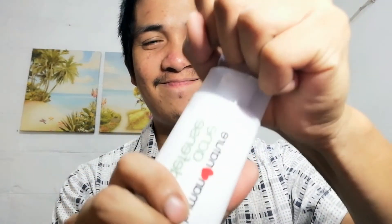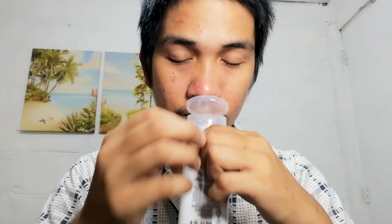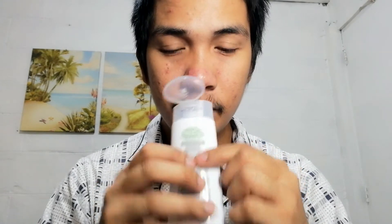Bigyan natin ng review. Let's get a clean cotton. Then, shake, shake, shake. In fairness, mabango siya. Sabi dito, this is alcohol free. So, patuyuin ko muna or ipa-absorb ko muna sa skin ko. And then, I'll get back to you for the T3 Oil. Na-absorb na ng skin ko yung toner. Kasi dry na siya.